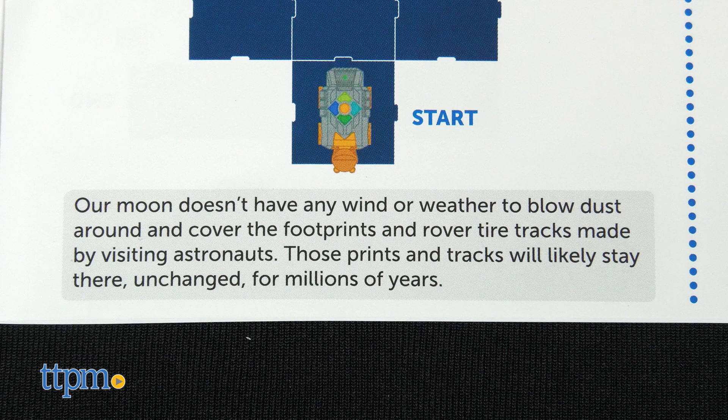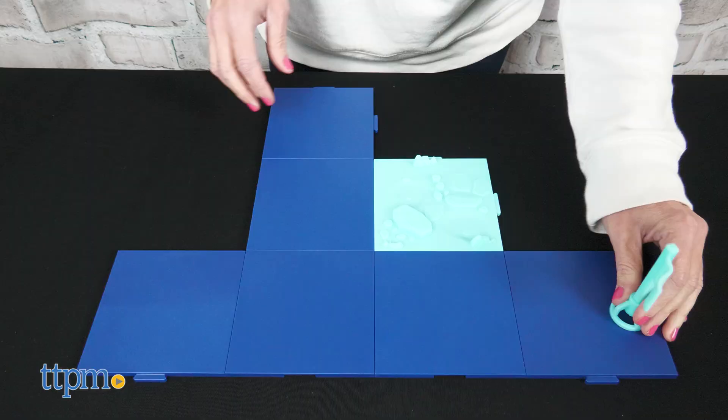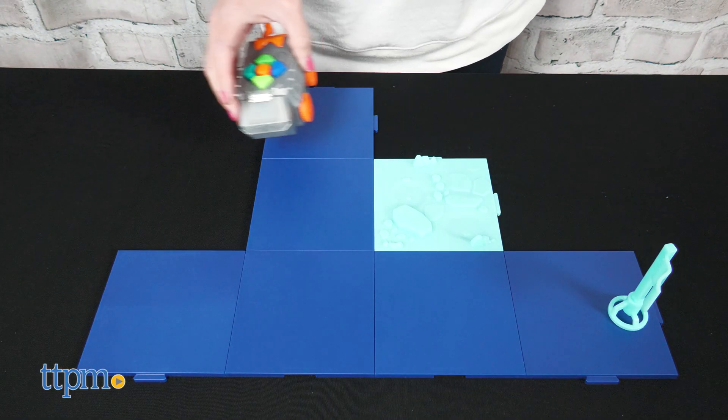As kids go through each challenge, they'll learn fun space facts. Once all 20 challenges have been completed, kids can make up their own.